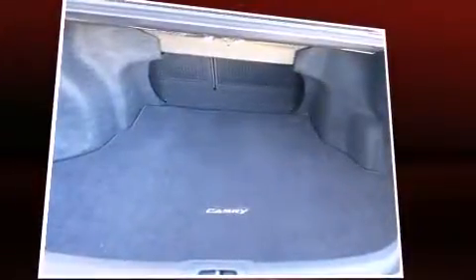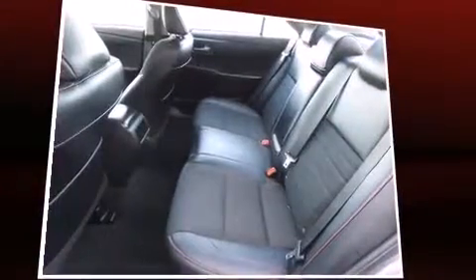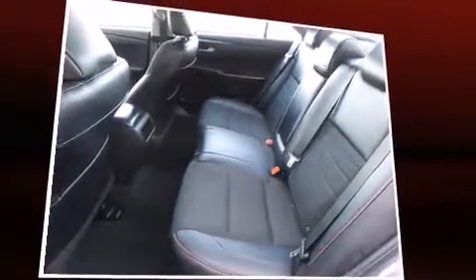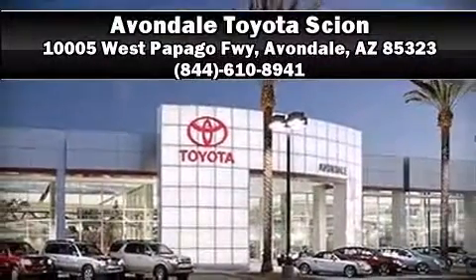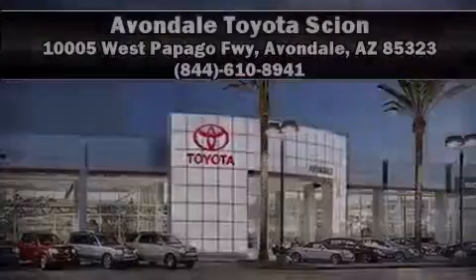This vehicle has achieved certified pre-owned status by passing Toyota's comprehensive certification process. Our sales reps are knowledgeable and professional. Stop by our dealership or give us a call for more information.